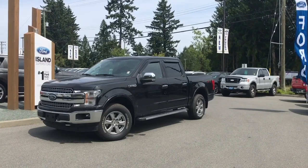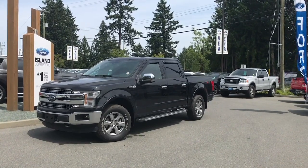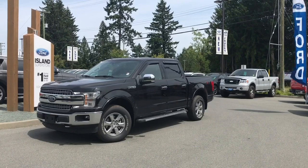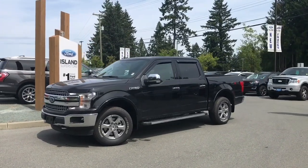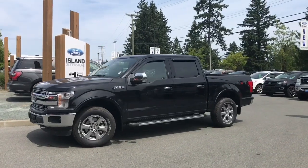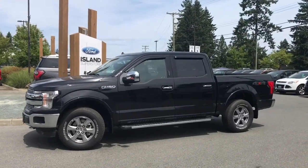Thanks for joining us today at Island Ford Superstore, located on Norcross Road in Duncan, BC off the Trans-Canada Highway. We're in the Cowichan Valley on Vancouver Island. You can visit us online at islandford.ca for more information and a full description of this vehicle.